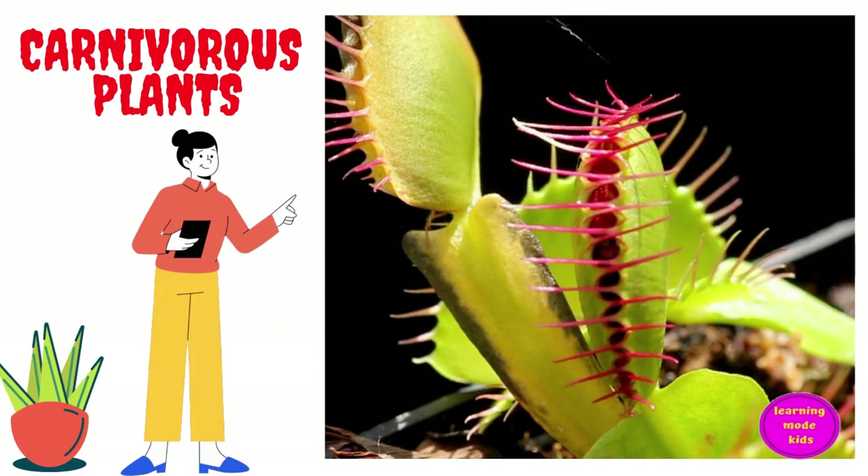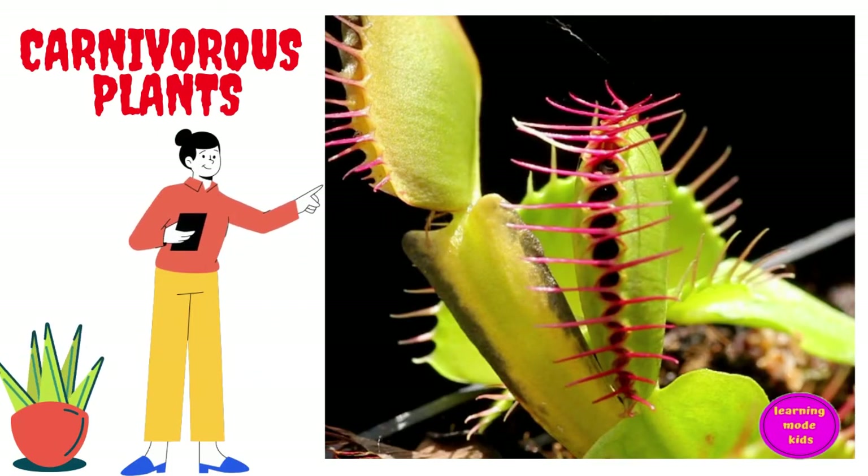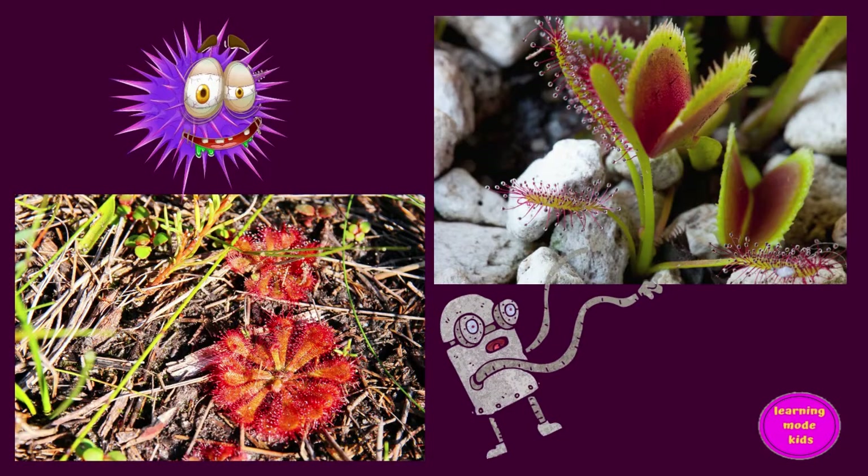They also eat protozoans, lizards, and mice. Carnivorous plants can grow in places where the soil is thin or poor in nutrients, like swamps, forests, and rocky or sandy sites.